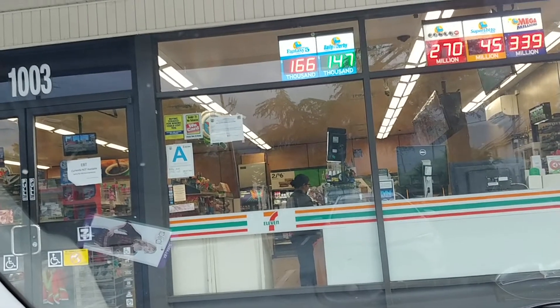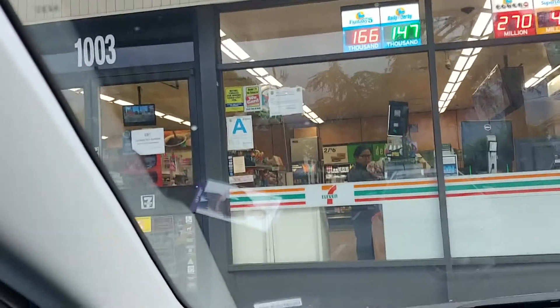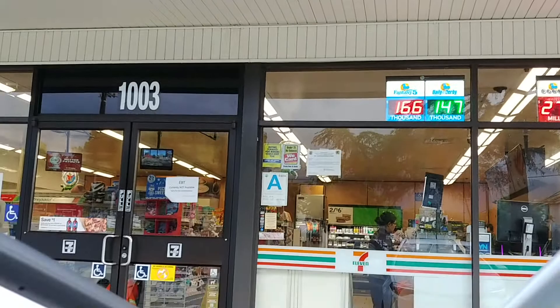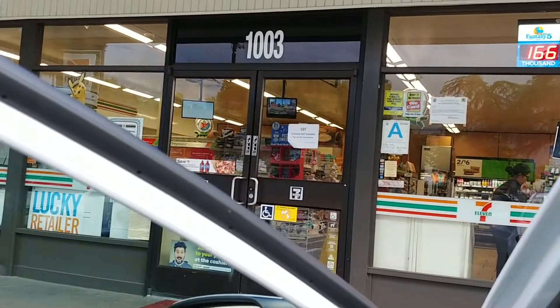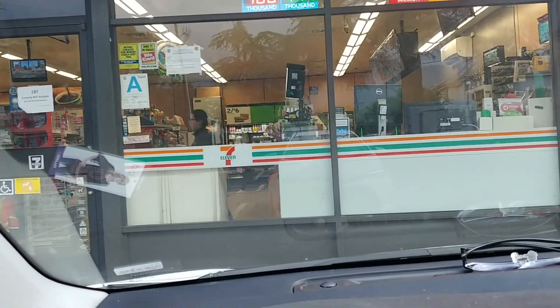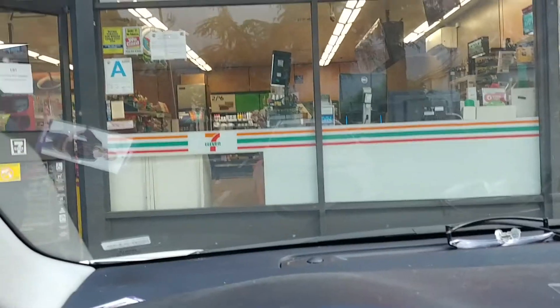I'm at 7-Eleven because I use their app and every seventh drink is free here. If you drink coffee or tea or any kind of drinks — I think they're fountain drinks mostly — use the app and every time you purchase something, they scan your number. On the seventh drink, you get a free reward.